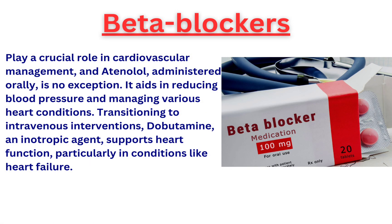Beta blockers play a crucial role in cardiovascular management, and atenolol, administered orally, is no exception. It aids in reducing blood pressure and managing various heart conditions.